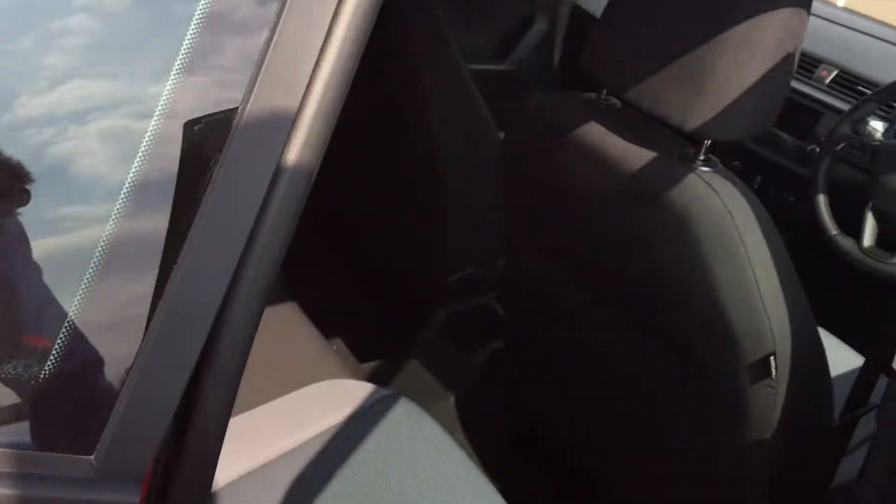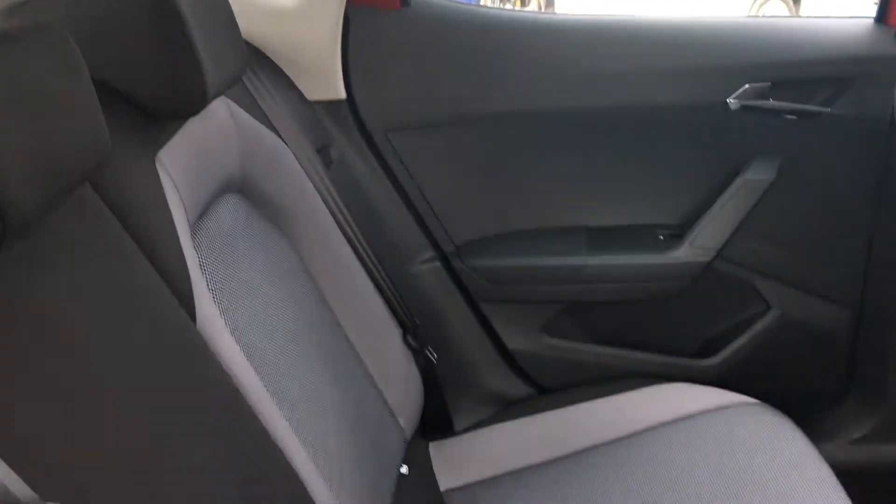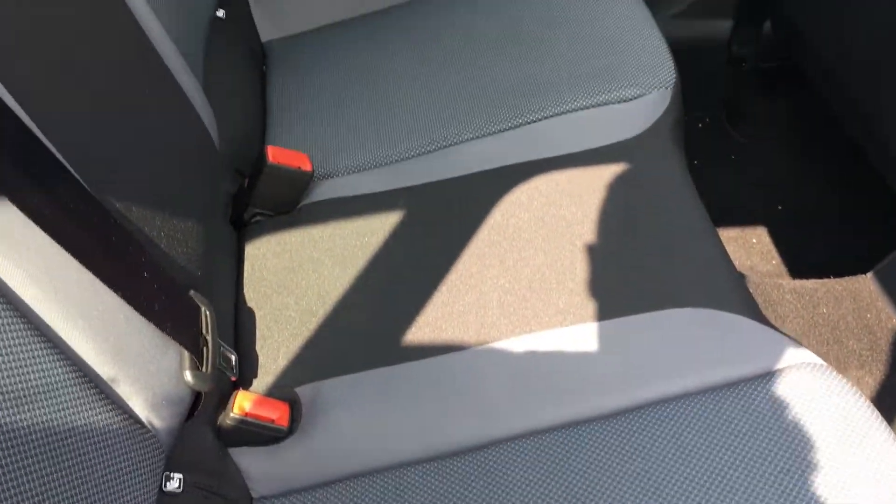Going round to the rear passenger door, you can see there's plenty of legroom inside, particularly if you move the front seats forward. There's plenty of room for three people back here, and the full cloth interior is in really nice condition as well.